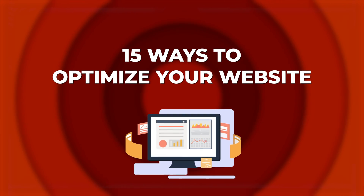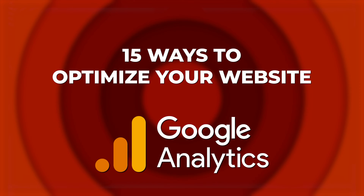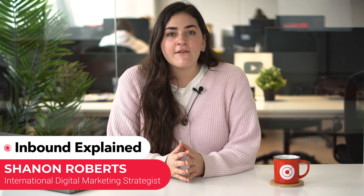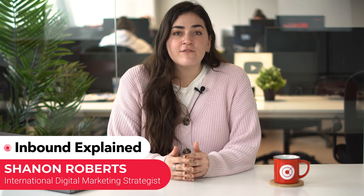If you're always looking for ways to optimize your website, this video is for you. Today we'll see 15 powerful ways to use Google Analytics to enhance your website's performance. Having a well-optimized website will help you increase traffic, guide users through the conversion funnel, and ultimately boost sales. So let's get started.